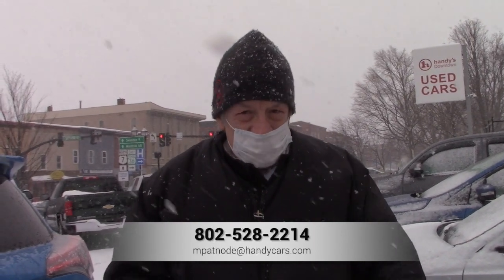So give me a call, let's set up an appointment. My name is Mike here at Handy Downtown. Numbers at the bottom of the screen. Mike out.